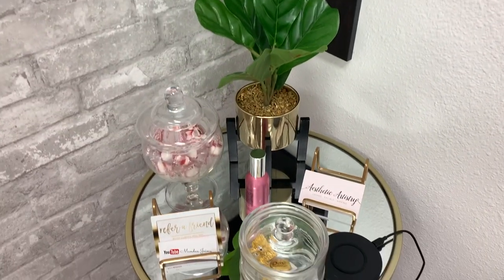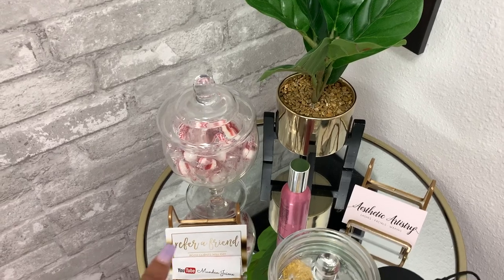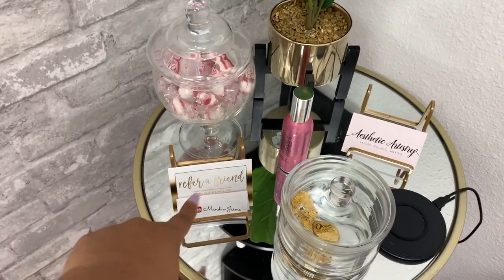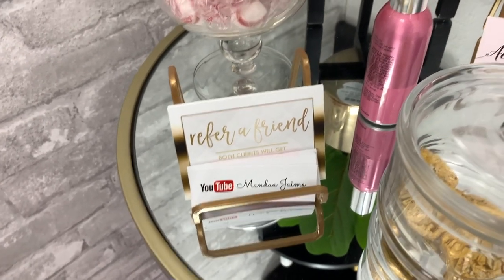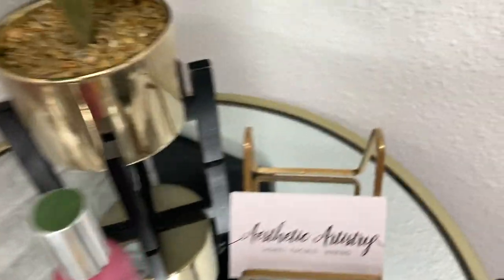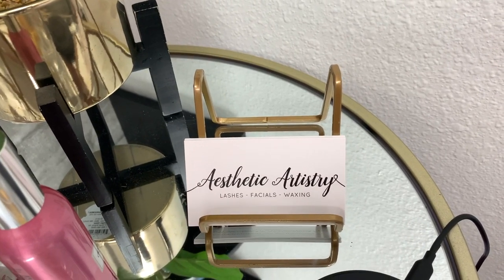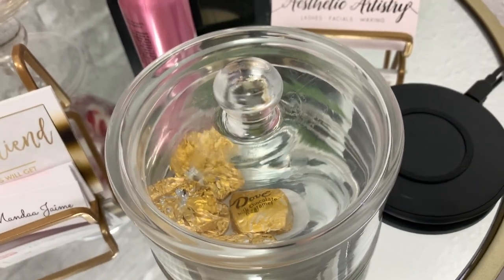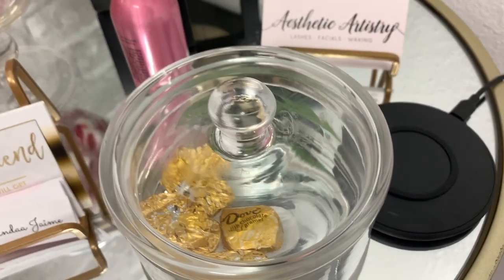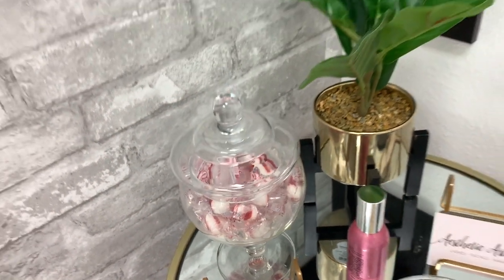Moving a little lower, I have my little stand. I have a refer-a-friend card — each client will receive 20% off if they refer anybody. I have my little YouTube cards in case somebody wants to follow me on YouTube, trying to get the subscribers up. Then I have my actual business cards so people feel free to take them. I have little chocolates here that honestly my cousins and my mom have been eating more than my actual clients, and some mints just in case.